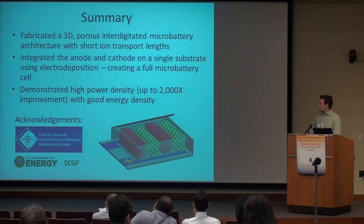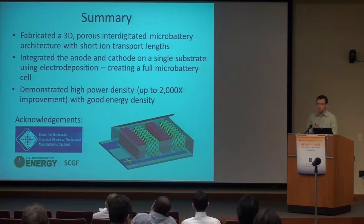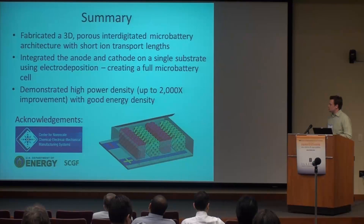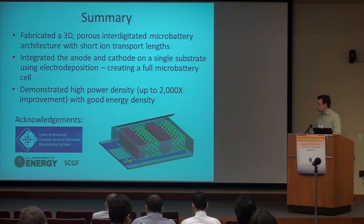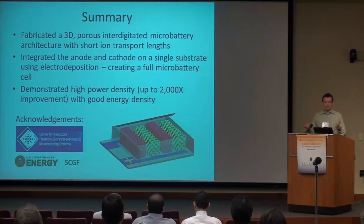In summary, we fabricated 3D porous interdigitated microbattery architectures with short ion transport lengths. We integrated the anode and cathode on a single substrate using electro-deposition, creating a fully integrated microbattery cell. We demonstrated high power density — up to 2,000 times improvement — while still maintaining very good energy density. I'd like to acknowledge the Center for Nanoscale Chemical, Electrical, and Mechanical Manufacturing Systems, and the Department of Energy Graduate Research Fellowship Program for funding. I'd like to invite questions.